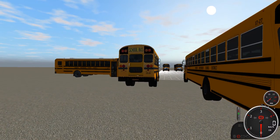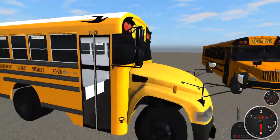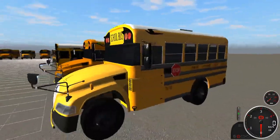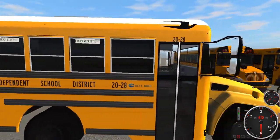Bus 2028 is definitely the standout — it is the only shorty in the fleet. It has a Cummins 6.7 in it, all LED, and it's certainly an interesting one to drive.